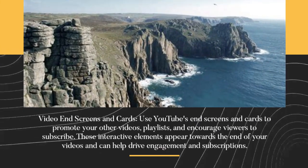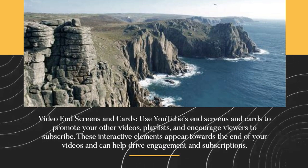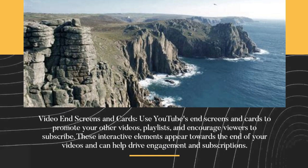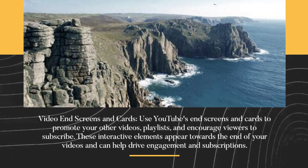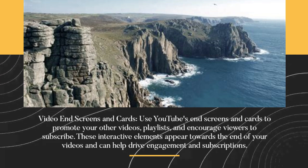Video end screens and cards. Use YouTube's end screens and cards to promote your other videos, playlists, and encourage viewers to subscribe. These interactive elements appear towards the end of your videos and can help drive engagement and subscriptions.